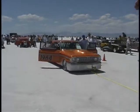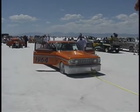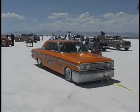Car 280, quarter mile: 180.418. Course one, through the mile: 187.775.